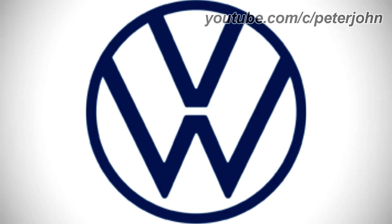2019 to the present, there is a dark blue ring and inside it there are the letters V and W in dark blue text. Here is a commercial.